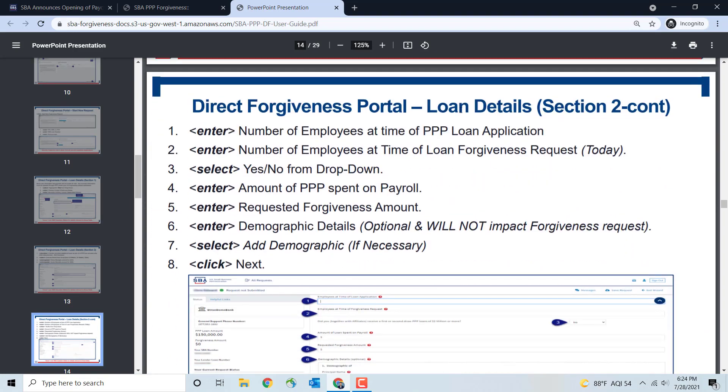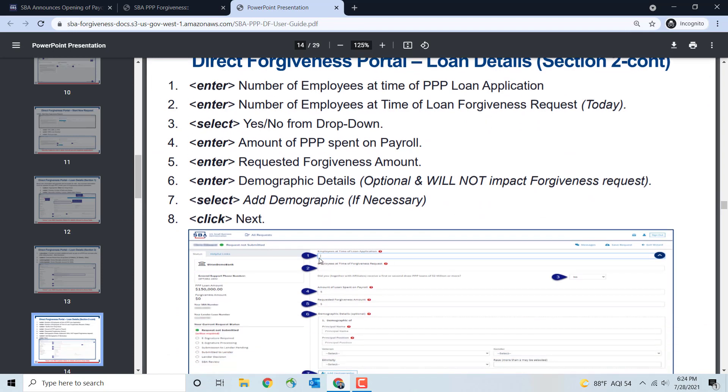Continuing in Section 2 of the Loan Details, you'll enter the number of employees at the time of the PPP application — that's when you first applied. Then the number of employees at the time of the loan forgiveness request, which is the current number of employees you have as of today. Finally, there's a dropdown — yes or no — asking: did you, together with affiliates, receive a first or second draw PPP loan of $2 million or more? For most borrowers, this will be no.